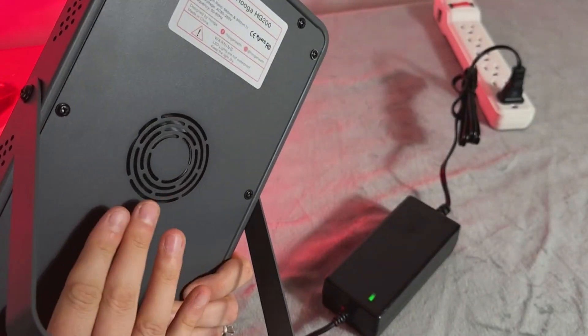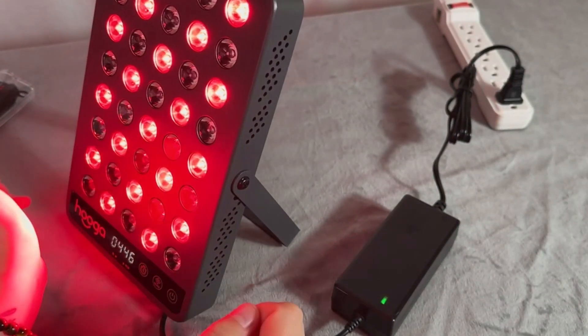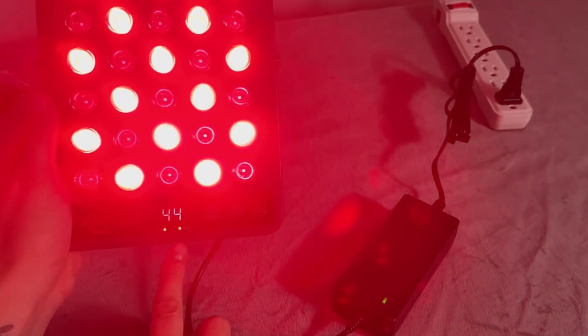The device delivers a total irradiance of 100 milliwatts per centimeter squared at 6 inches, ensuring you receive effective and efficient treatment sessions. The HG200 also has a fan to help dissipate heat, a built-in tabletop stand, and a built-in timer.